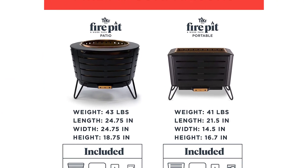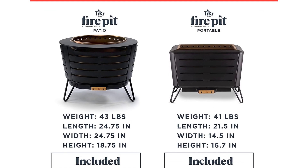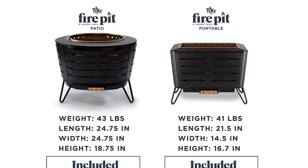Finally, tipping the scales at 45 pounds, this fire pit is heavy. Think twice before you position it, and get help when you do.